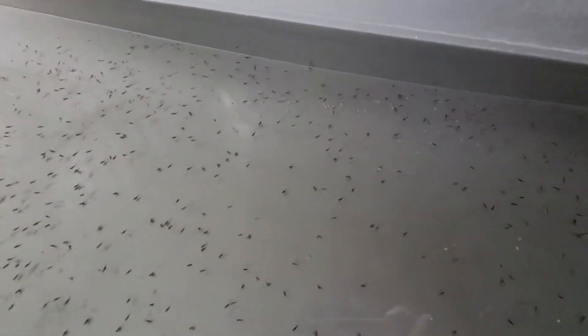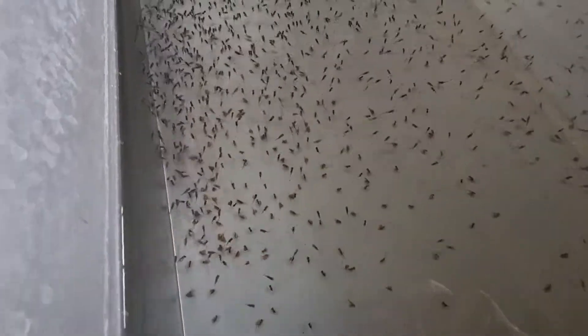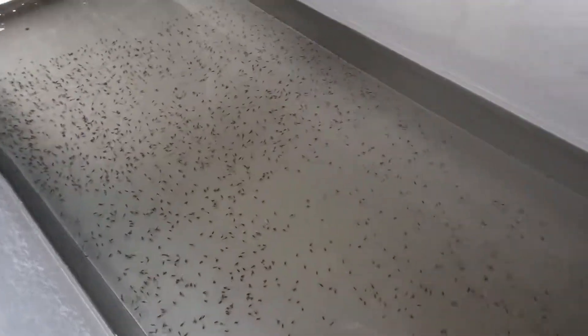We're going to show you some of the eggs that are spoiled or dead here. We have a stainless fry trough. These are the first batch that were collected last Tuesday, or Monday.